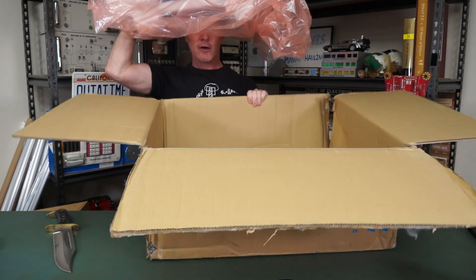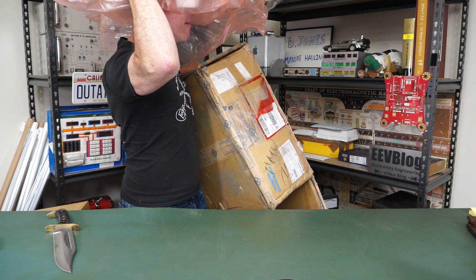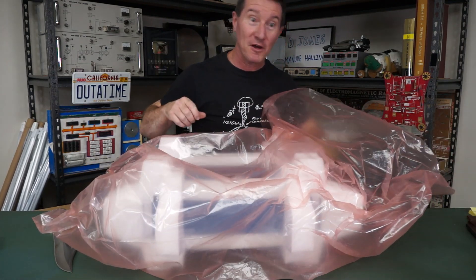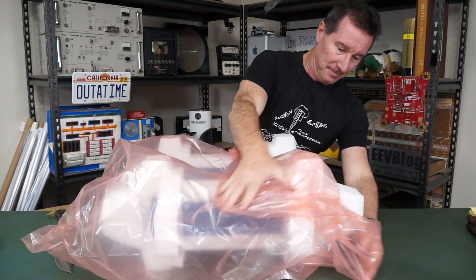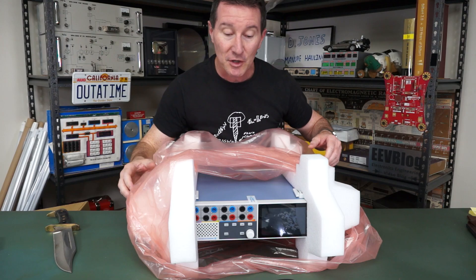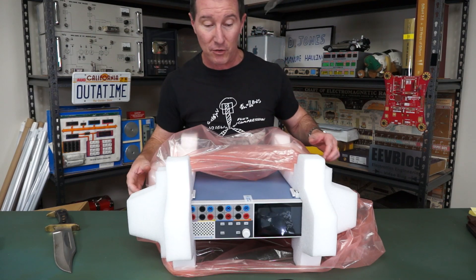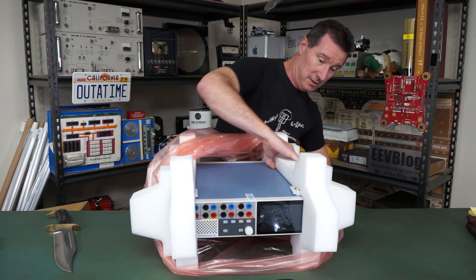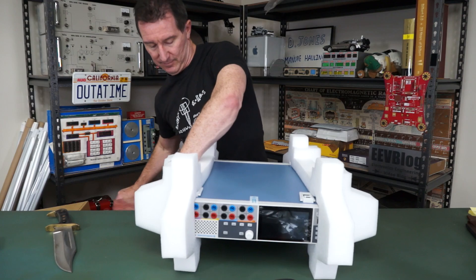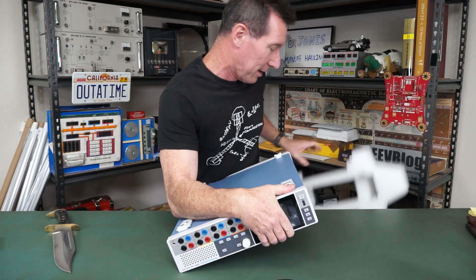I've got nowhere to throw this. I'm a professional. Look, it's upside down — all the electrons are gonna fall out. Warranty void if seal broken. Well, we'll fix that. No shortage of rubber baby buggy bumpers — or foam baby buggy bumpers. Ta-da!